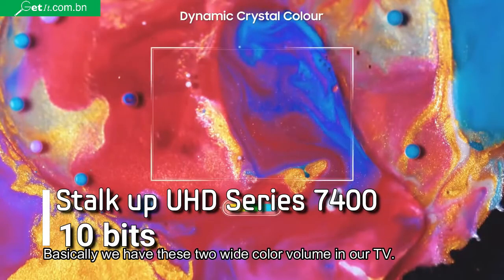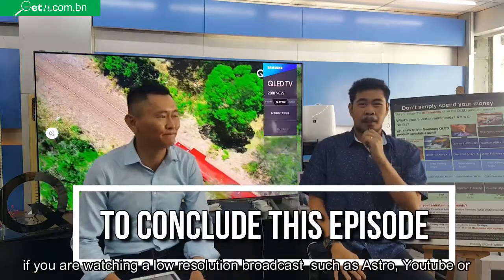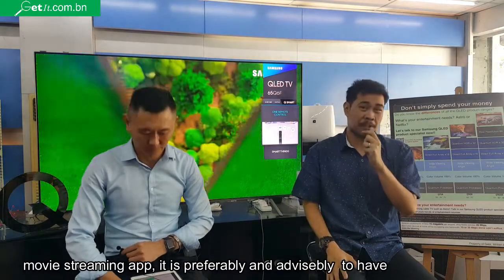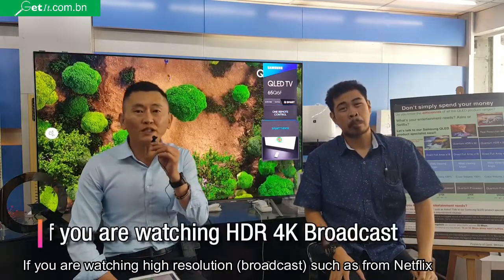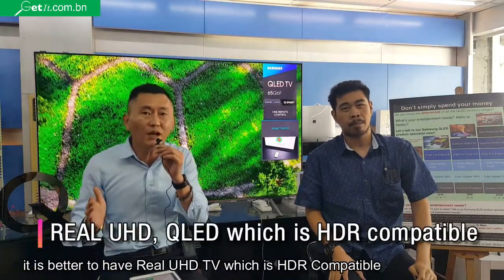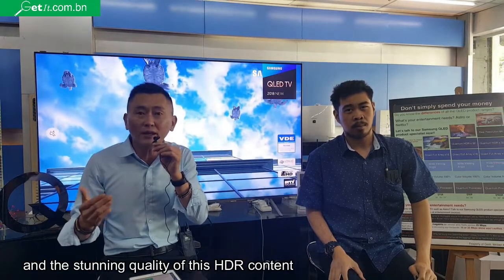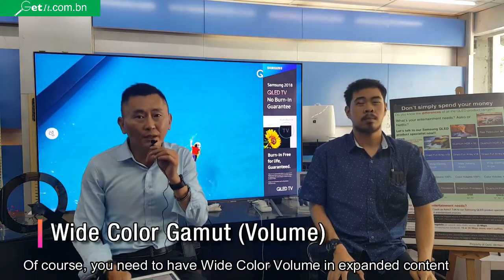To summarize this episode: if you are watching a very low resolution broadcast such as Astro, YouTube, or movie streaming apps, it is highly advisable that you will have UHD Upscaling and local dimming. If you are watching high resolution content such as 4K Netflix, it is important to have a capable UHD TV with HDR content support, because this is important for the TV to produce the right brightness and stunning quality of the HDR content. And of course, you need a wide color volume in order to expand it.